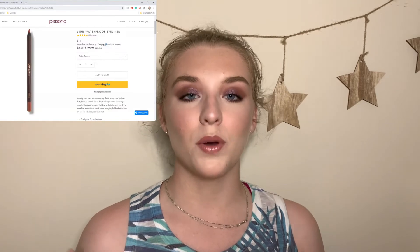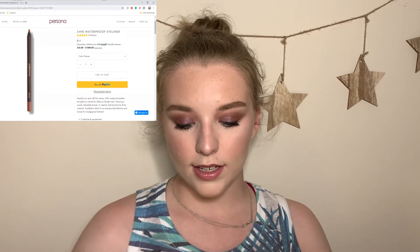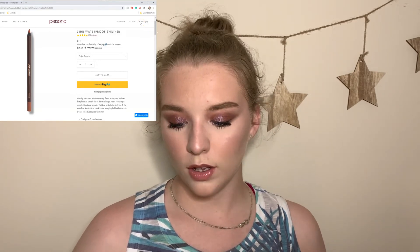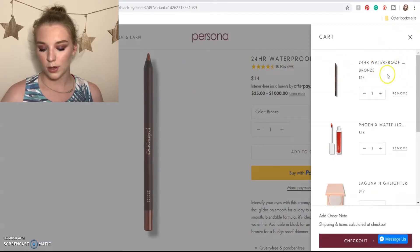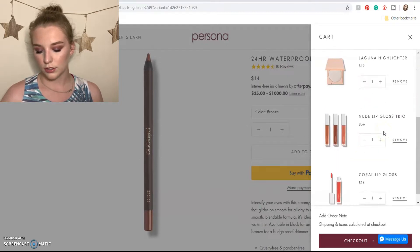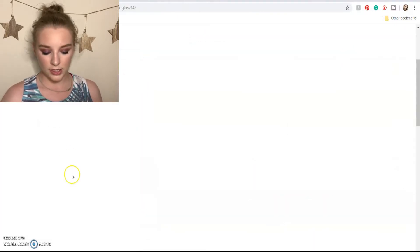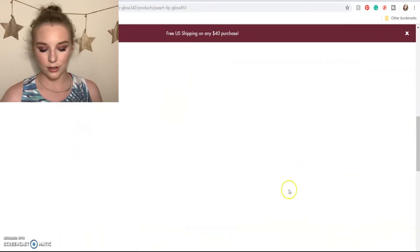I'm going to start my screen recording right now so you guys can see what I'm doing as I talk you through it. I did already go through their website and throw some things in my cart. Obviously I don't have the new palette in my cart yet because it hasn't launched. So let's pop over to my cart — I have the 24-hour waterproof eyeliner in brown, the Phoenix matte liquid lipstick, the Laguna highlighter, the nude lip gloss trio, the coral lip gloss, and I also want to add the peach lip gloss.